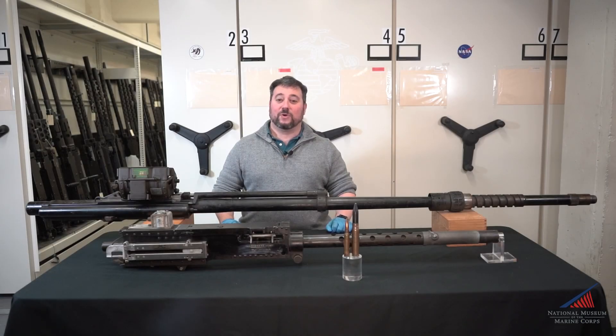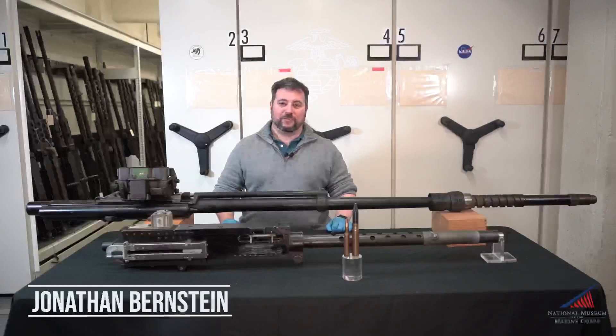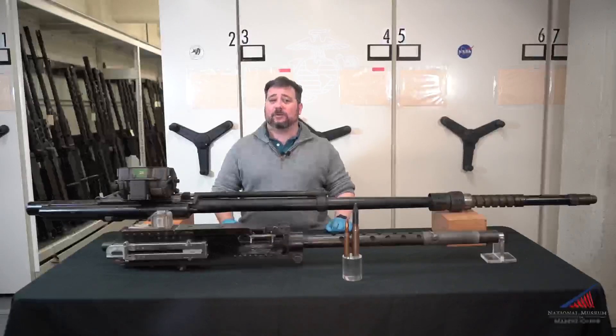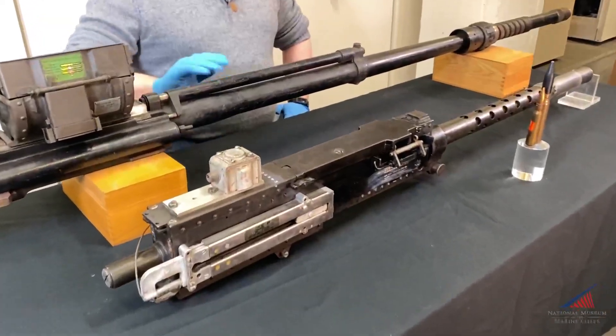Hello and welcome back to another episode of Weapons Wednesday. I'm Jonathan Bernstein, the Museum's Arms and Armor Curator. Today we're going to discuss a fascinating subject: which was a better weapon for World War II Marine Corps fighter planes, the .50 caliber machine gun or the 20 millimeter cannon?